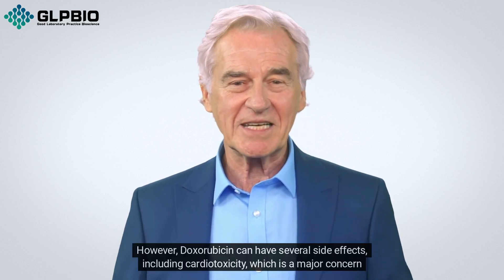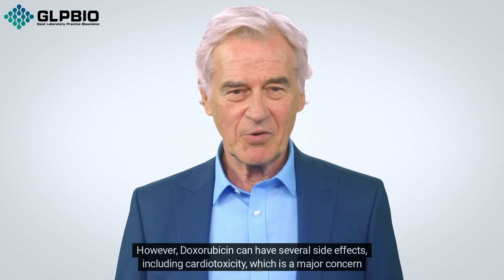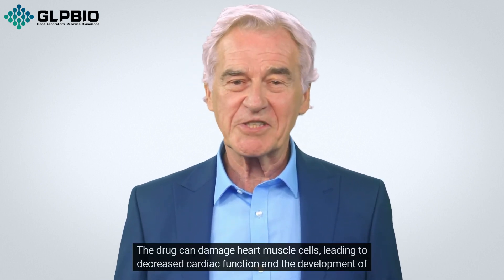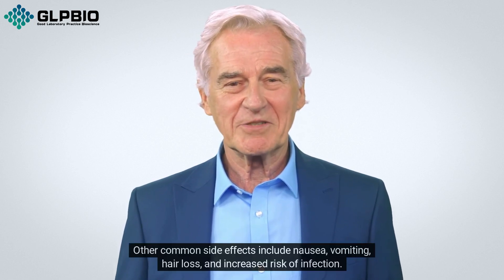However, doxorubicin can have several side effects, including cardiotoxicity, which is a major concern in long-term treatment. The drug can damage heart muscle cells, leading to decreased cardiac function and the development of heart failure.